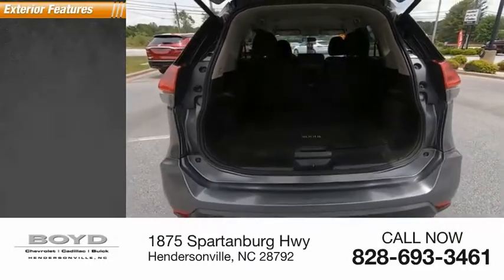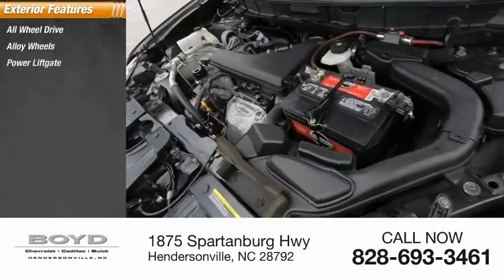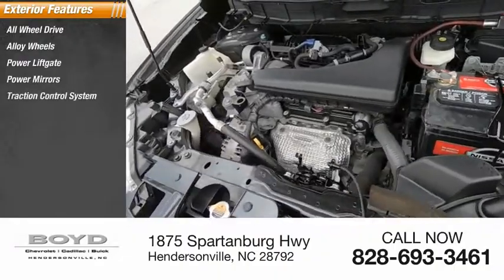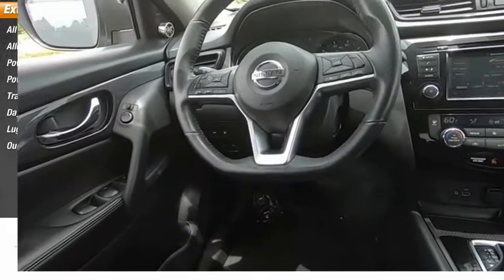Here are some of this vehicle's great options: all-wheel drive, alloy wheels, power lift gate, power mirrors, traction control system, daytime running lights, luggage rack, and outside temperature gauge.